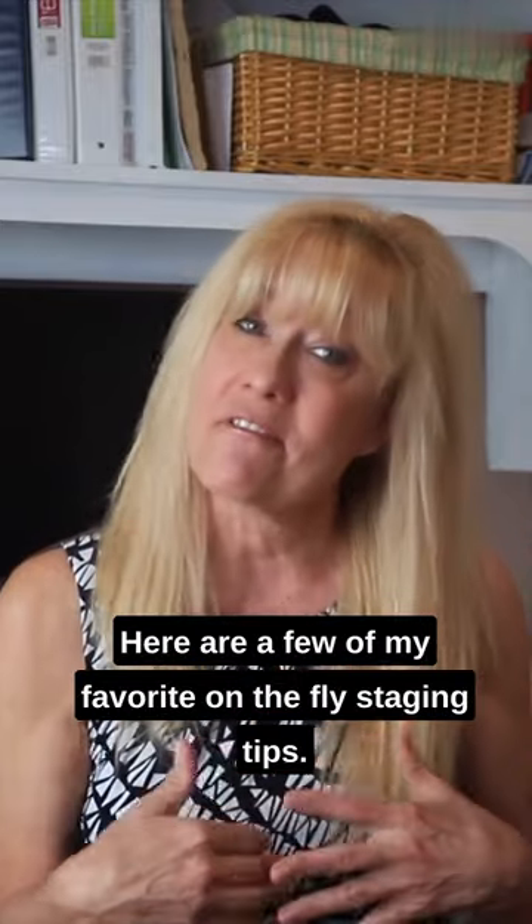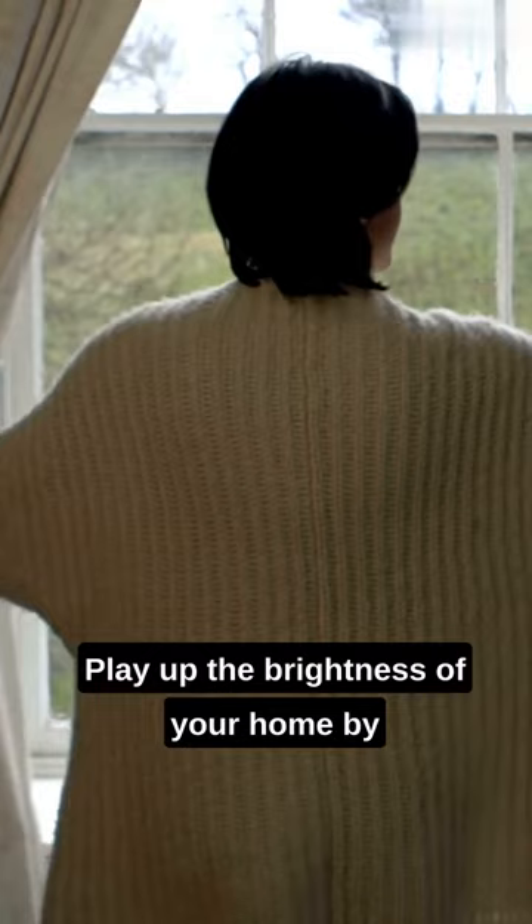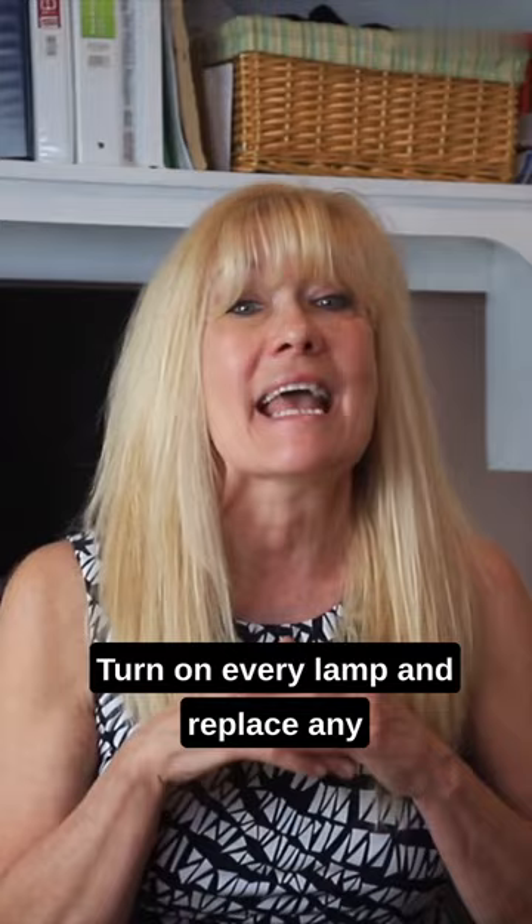Here are a few of my favorite on-the-fly staging tips. Play up the brightness of your home by opening up all of the window shades. Turn on every lamp and replace any dim lights with 100-watt bulbs.